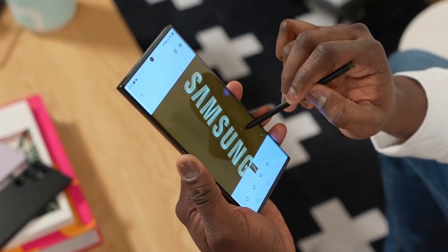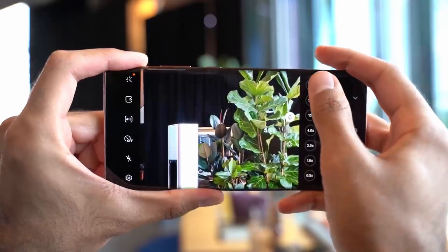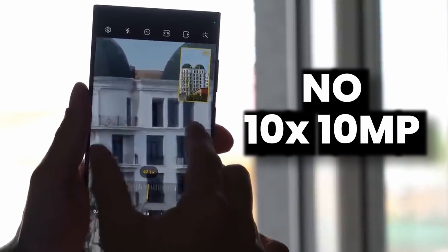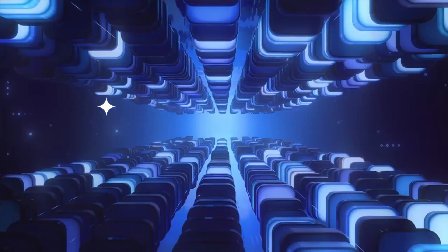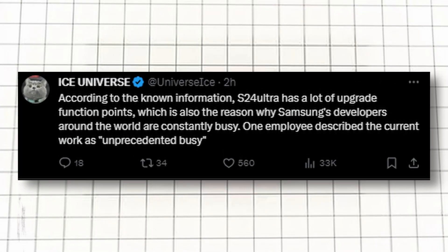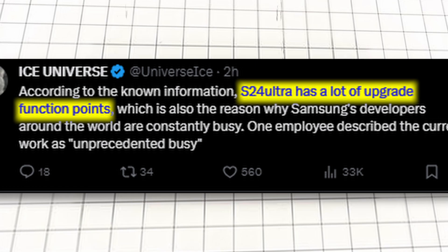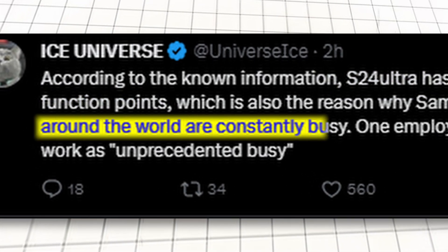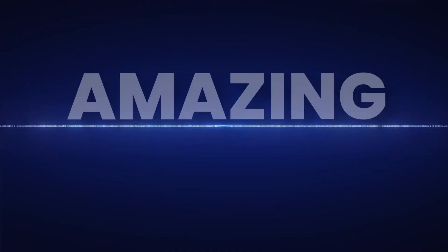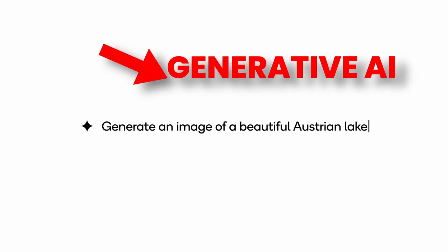It is a big claim, but it has already been tested, which means it is getting real. There is no 10X 10MP sensor on the S24 Ultra. By adding AI, Samsung is heavily working on building AI for the S24 Ultra. According to Ice Universe, the S24 Ultra has a lot of upgraded function points, which is why Samsung developers around the world are constantly busy. Something amazing is coming with the AI on S24 Ultra.